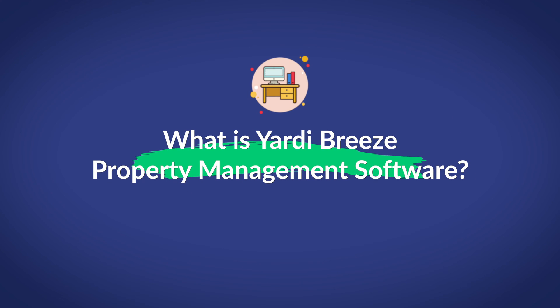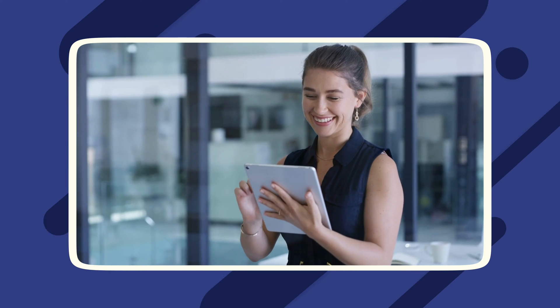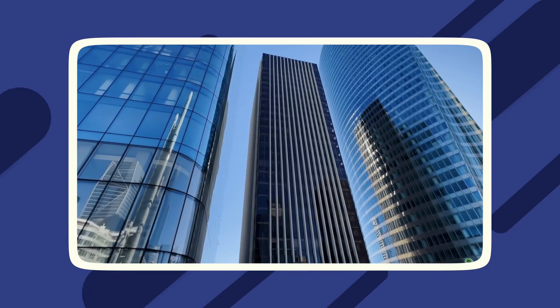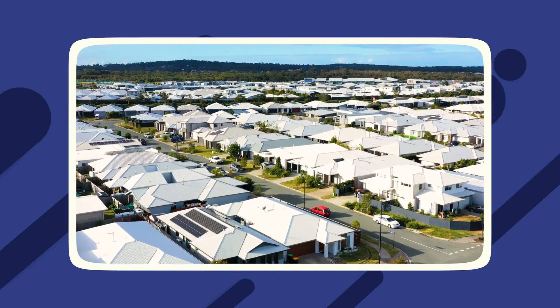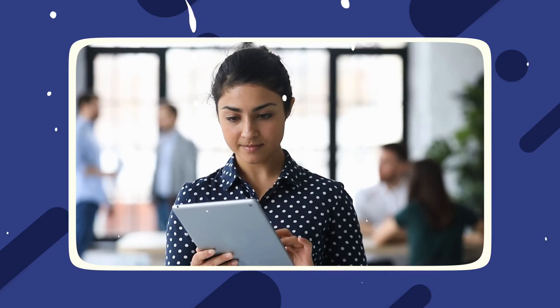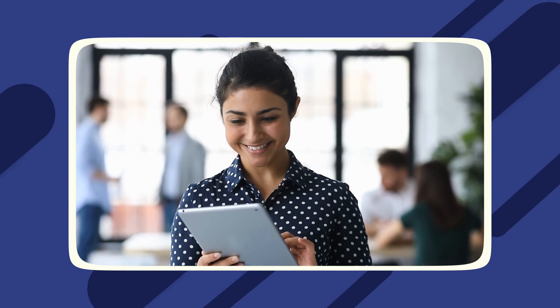What is Yardi Breeze property management software? Yardi Breeze is a simple property management software that is mostly well-known for its ease of use and for how easy it is to learn. This software provides tools and features to maintain and manage a plethora of rental properties. Some of the property types covered by Yardi Breeze include residential, commercial, self-storage, manufactured housing, and affordable housing. This software also contains a set of tools that helps manage associations that your properties fall under. Since Yardi Breeze is cloud-based, you can access and manage your properties from basically anywhere.